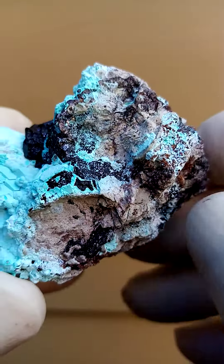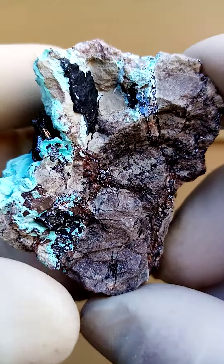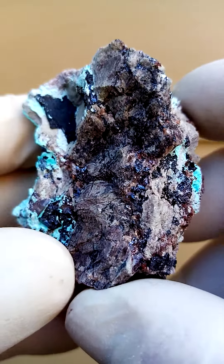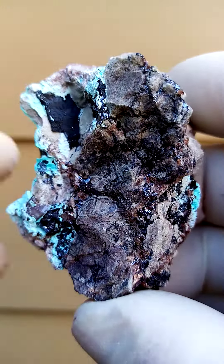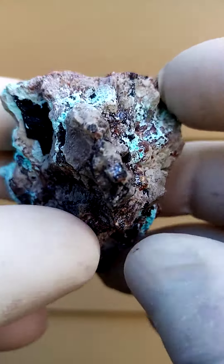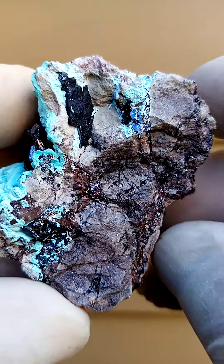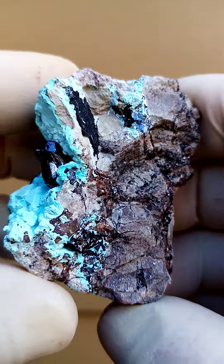Matrix, pretty typical to this Mashamba West deposit — a pretty hard compacted clay, and running through it are little veins of Cuprite too. Definitely not Cuprite — sorry for that. Cuprite veins running across there.